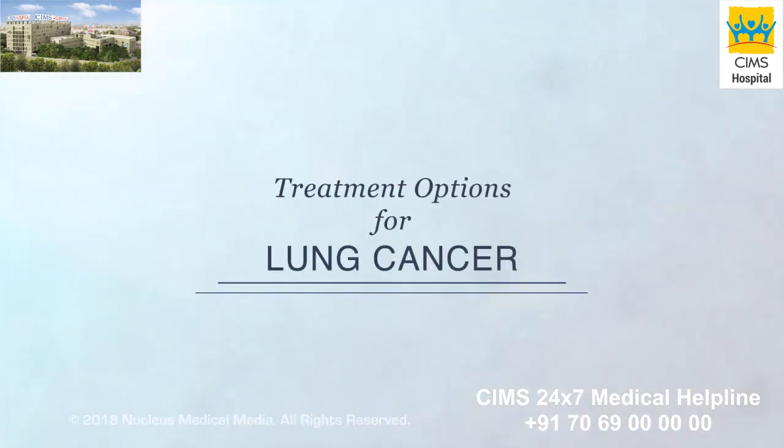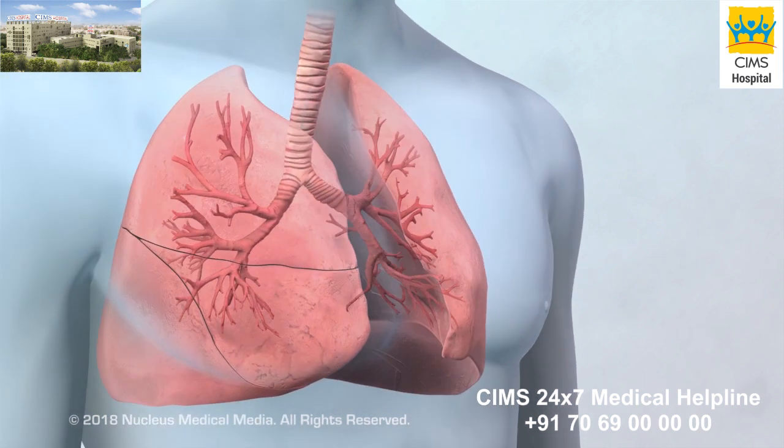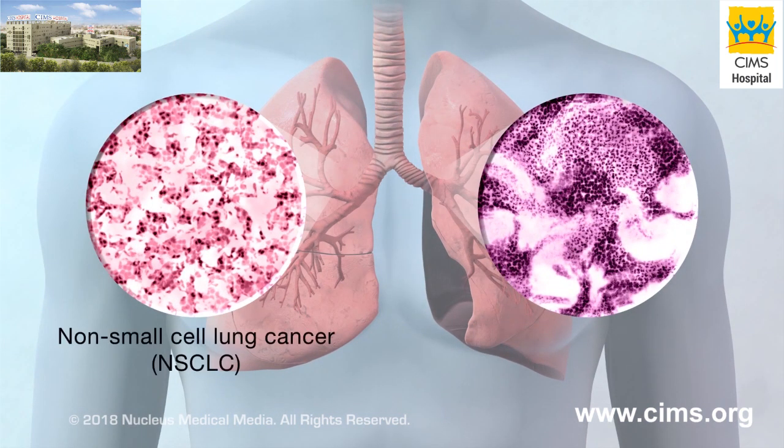You or someone you care about may have been diagnosed with lung cancer. This video will help you understand some of the available treatment options. Lung cancer is a disease in which cancer cells form in lung tissues. The two main types of lung cancer are non-small cell lung cancer and small cell lung cancer.